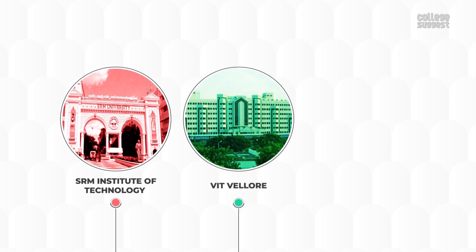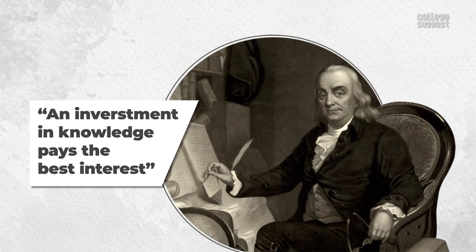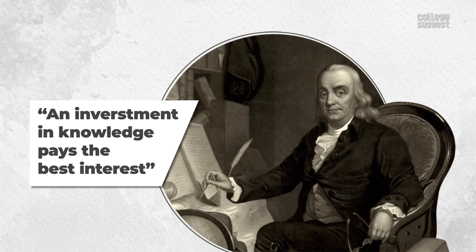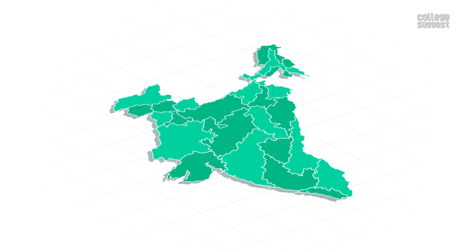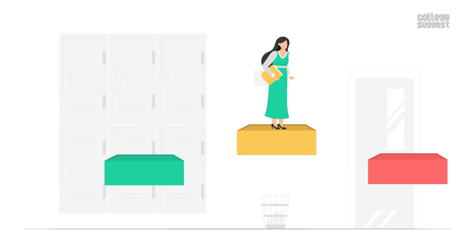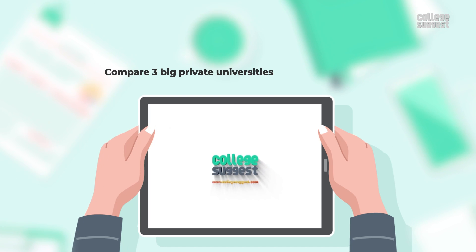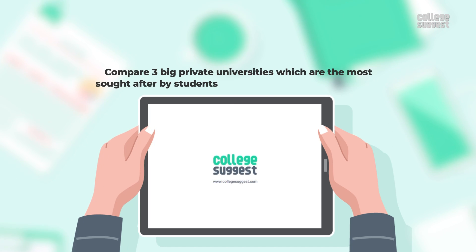SRM vs VIT vs Amrita. An investment in knowledge pays the best interest. This quote by Benjamin Franklin is true, and India has a lot of government and private universities which help students in achieving a stable and bright future. In this video, we're going to compare three big private universities which are the most sought after by students to pursue their dream education.